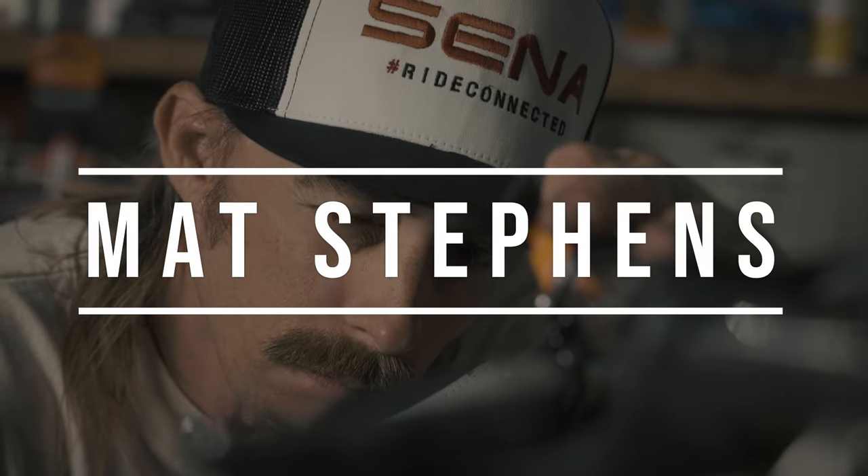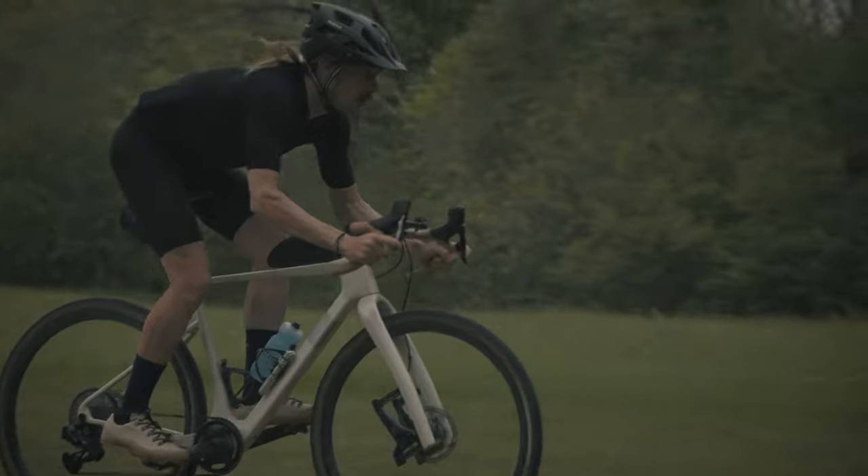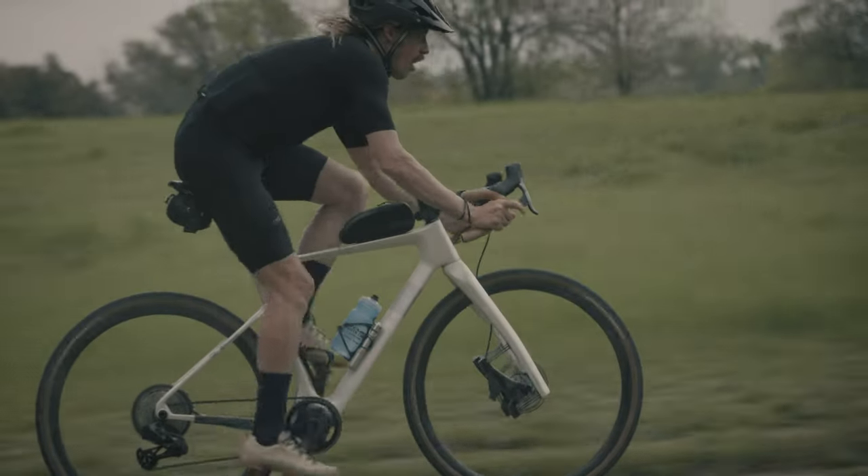My name is Matt Stephens. I'm from Dallas, Texas. I've been cycling for 23 plus years, traveled all over to race, was a professional on the road one year and just kept going, still at it racing as much as I can in all different disciplines.